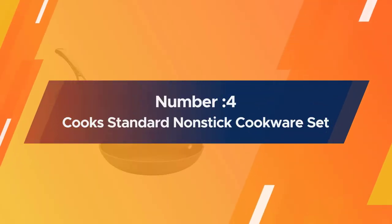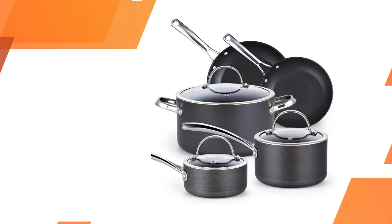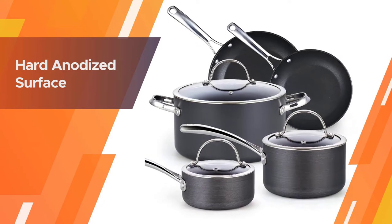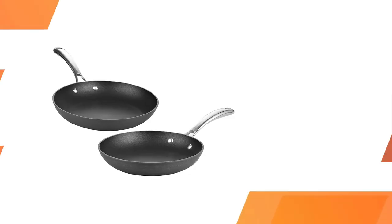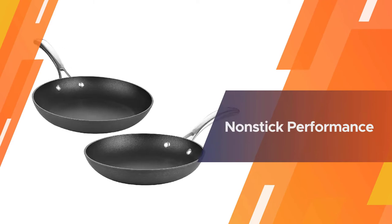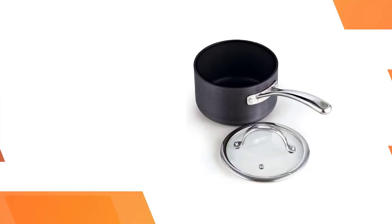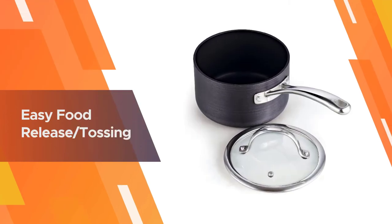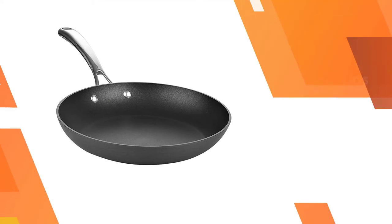Number four: Cook Standard Nonstick Cookware Set. Although this set follows the classic black look of hard anodized exteriors, the black has a unique texture that makes the pieces look simple and beautiful. The lids are all made of tempered glass with a stainless steel rim and can withstand oven temperatures up to 350°F. This set allows for great versatility in the kitchen.